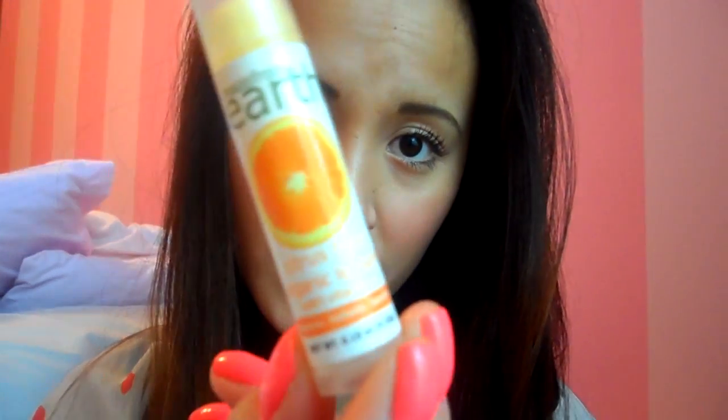I rediscovered these items and fell in love again. One of the first products is this little lip balm from a company called Made From Earth. They sent me a couple of months ago a couple of products from their line to try, and this lip balm has been one of my favorites ever since. It's their Citrus Fresh Organic Lip Balm with Vitamin E. I've been using many lip balms and none of them moisturize my lips as well as this one. I think it's pretty cheap too — if you go on their website you can find the price.